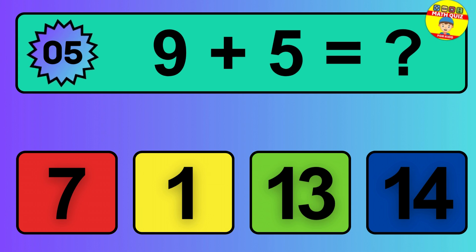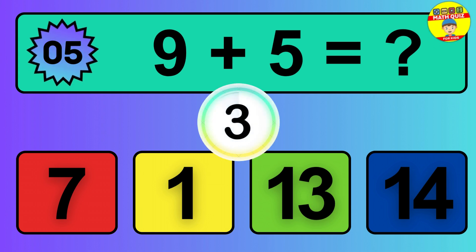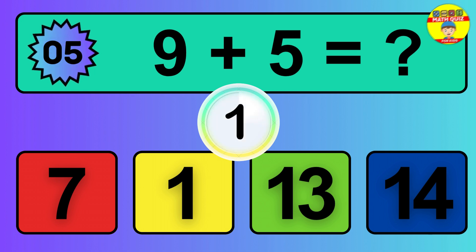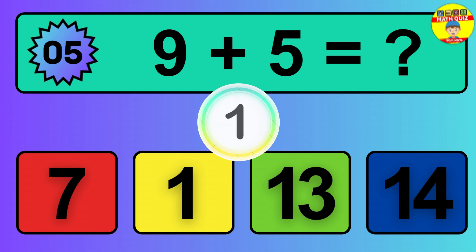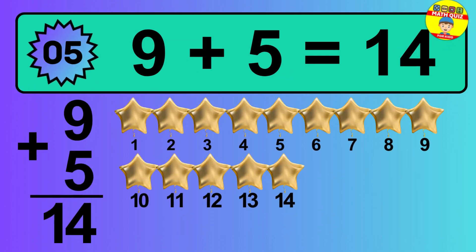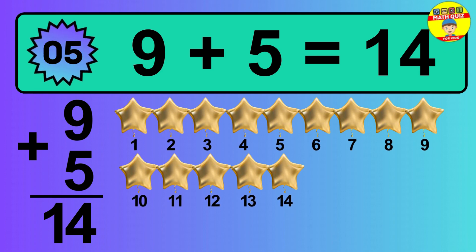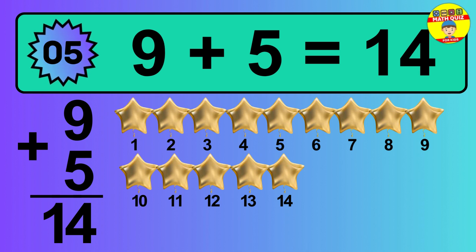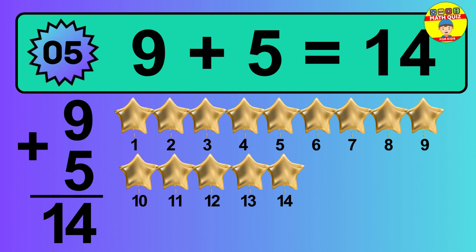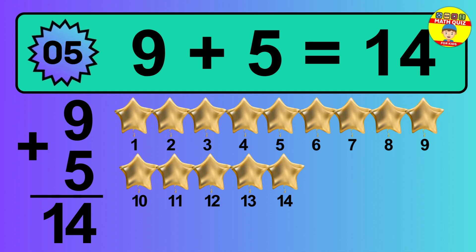Question 5. 9 plus 5 equals what? Let's count it: 1, 2, 3, 4, 5, 6, 7, 8, 9, 10, 11, 12, 13, 14.